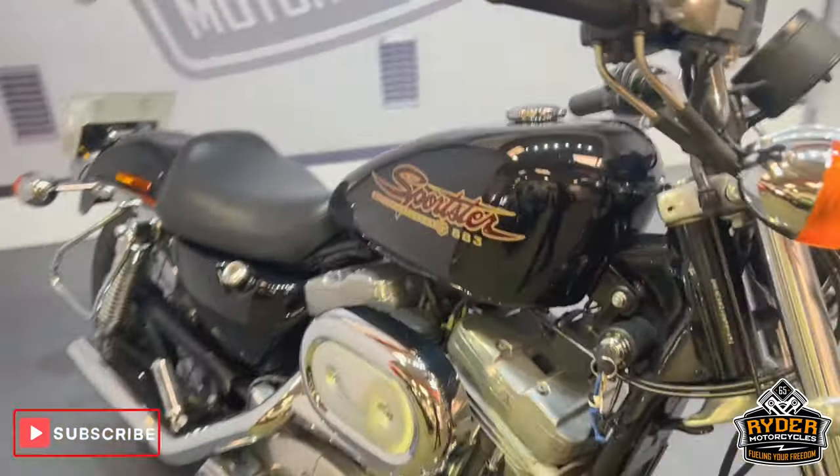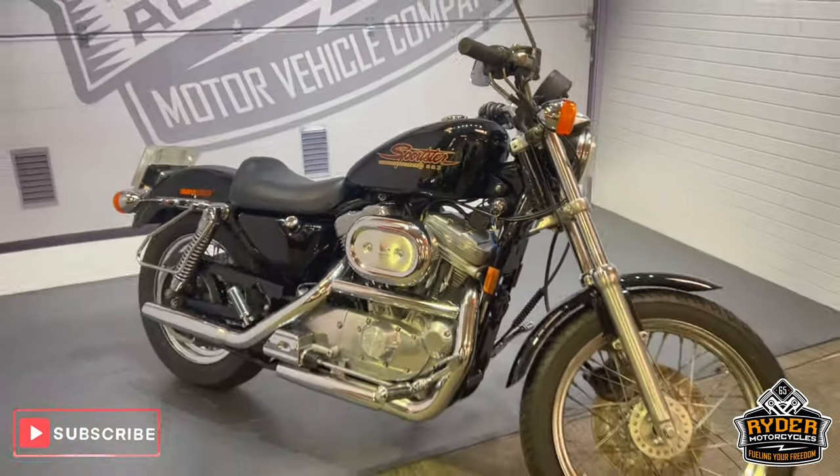If you'd like to know anything else about the bike or would like to view it, please don't hesitate to contact us.